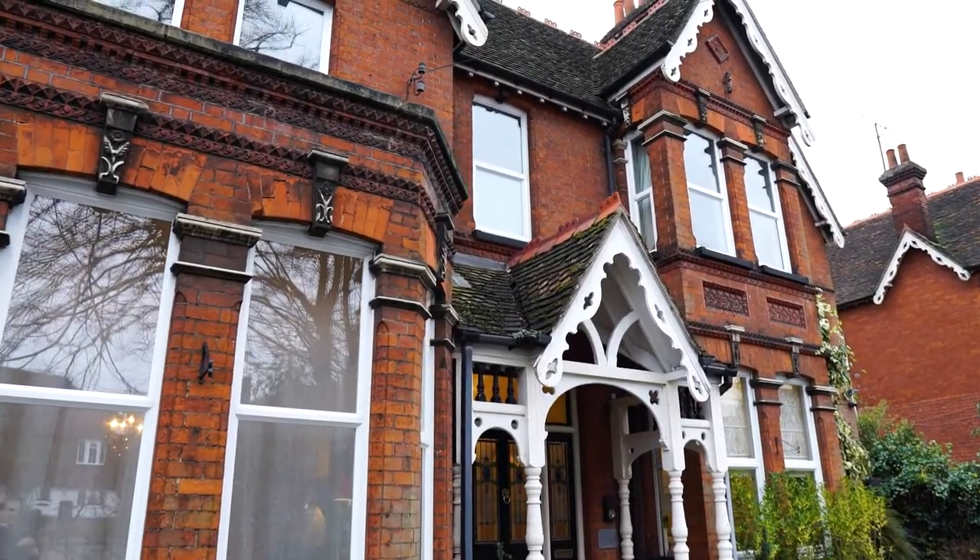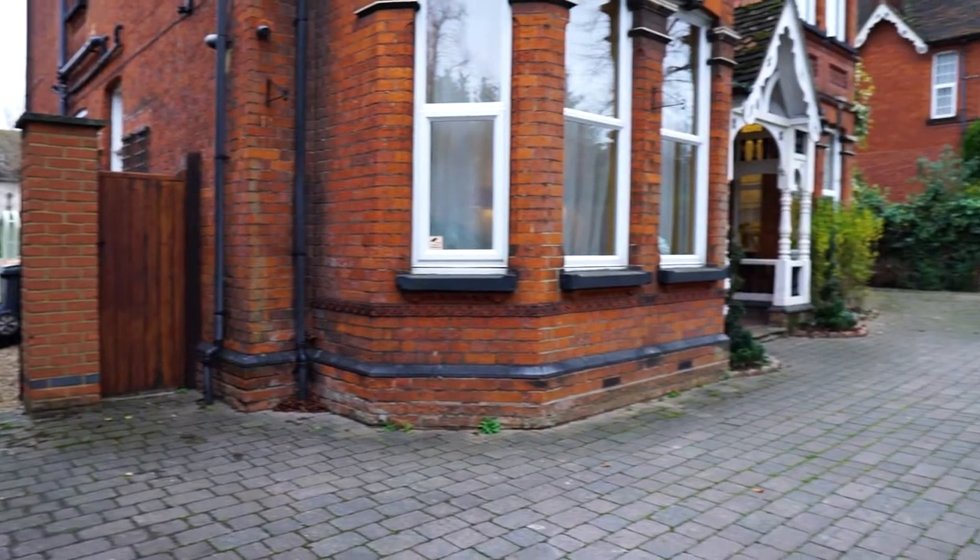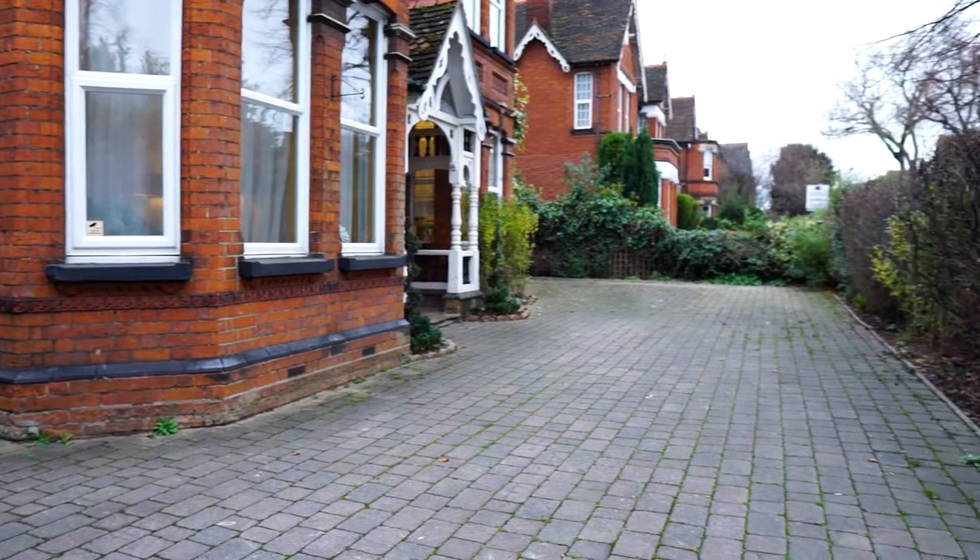Standing outside and looking up at the house from the front, notice the intricate detailing. Notice also how much parking there is and that you're only a five minute walk to Bedford Railway Station with its fast trains to London, St Pancras and elsewhere.